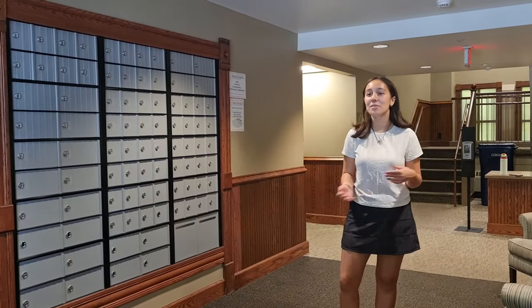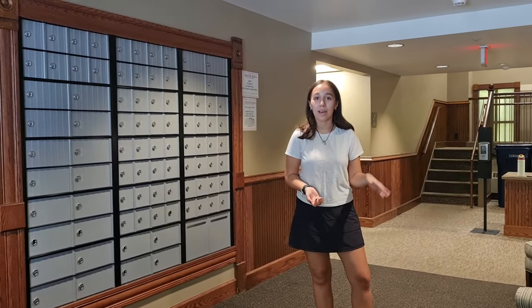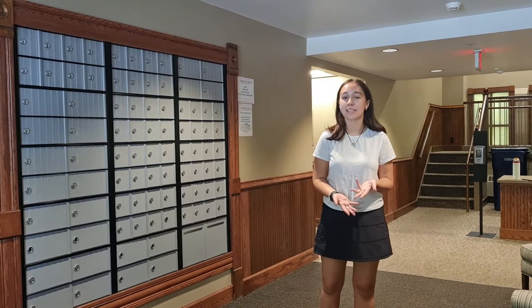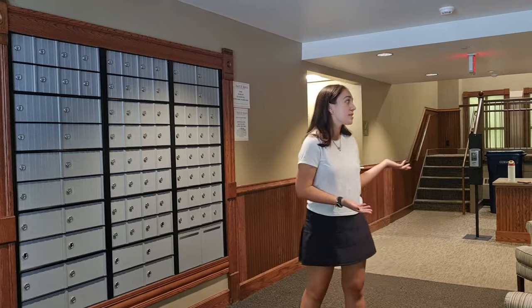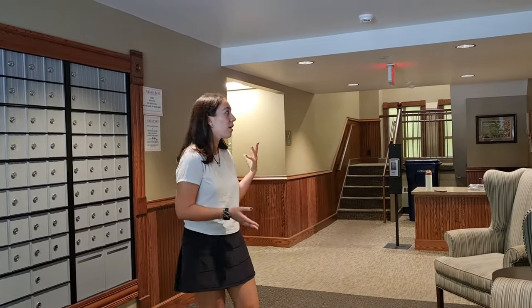Welcome to Baden. Baden was originally founded in 1897 as a men's dorm, and it was transformed into a women's dorm in 1972. We were actually recently renovated in the past couple of years, so a lot of our areas are newly renovated and have modern appliances.